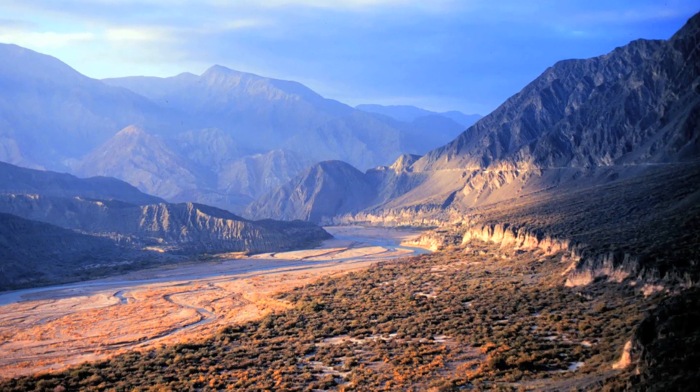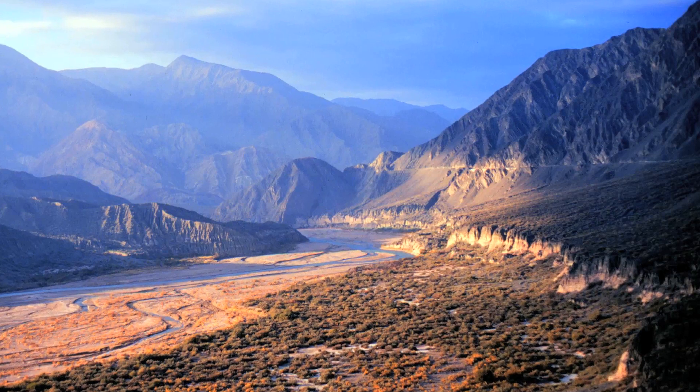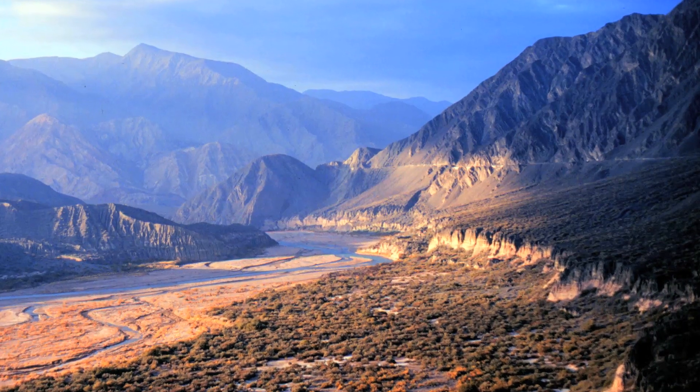To most of us, river networks appear to be fixed features of the landscape. In fact, many rivers define political boundaries that have been in place for centuries. But what if those boundaries are moving?